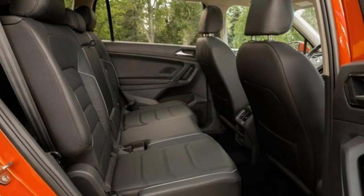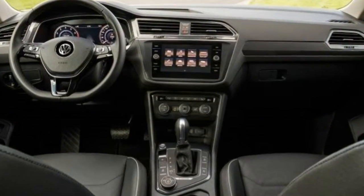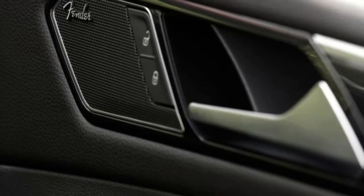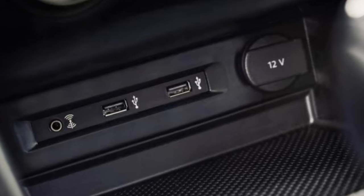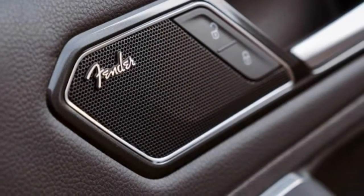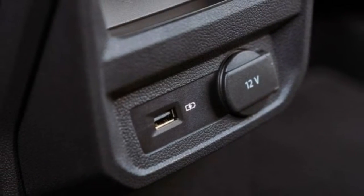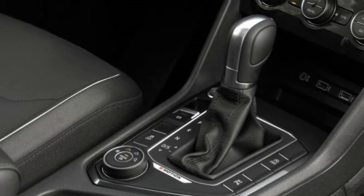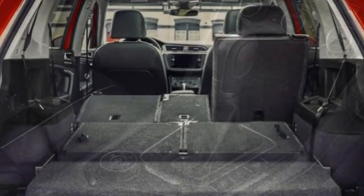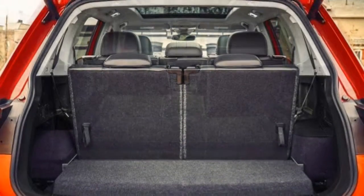A revised tech interface is a key highlight on the new Tiguan. The base S trim receives a 6.5-inch touchscreen, while others receive an 8-inch display. The interface resembles earlier models, but the system has quicker responses. The top trim receives a 9-speaker Fender Premium Stereo Audio system. Apple CarPlay, Android Auto, and Mirror Link come standard.